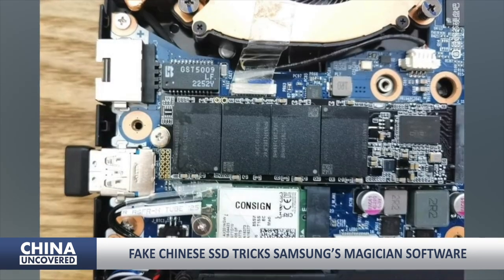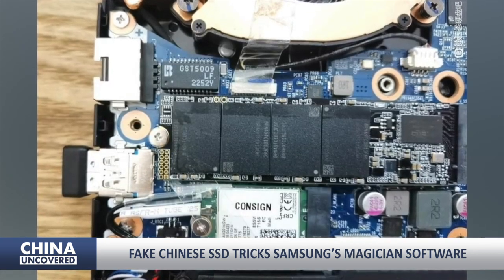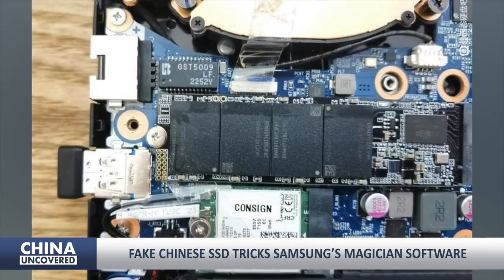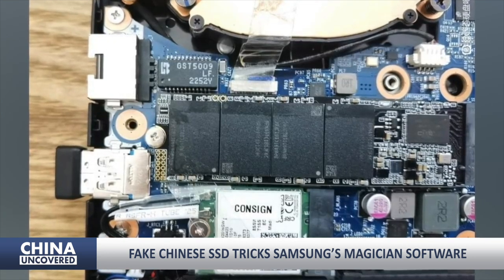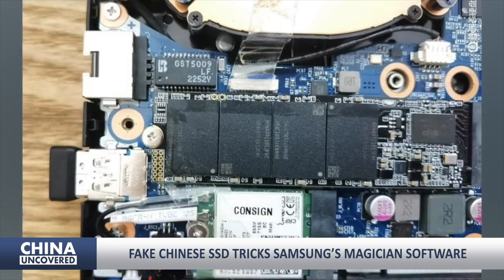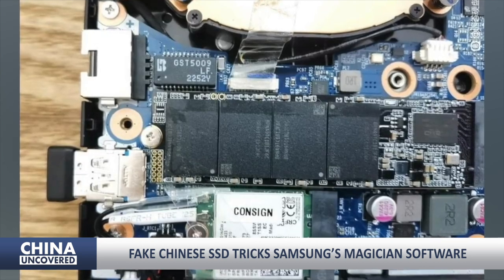The drive only revealed its true nature as a knock-off SSD when the sticker was peeled off. As typical of any counterfeit product, the bogus drive is composed of cheaper materials and uses Chinese technology. Its performance certainly does not match that of its prototype.